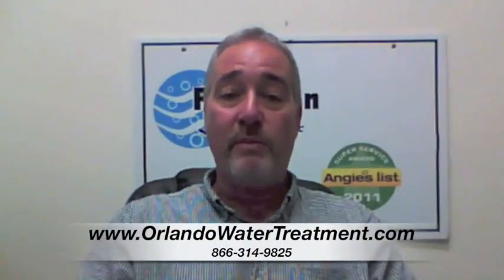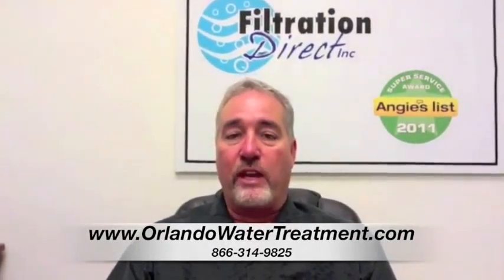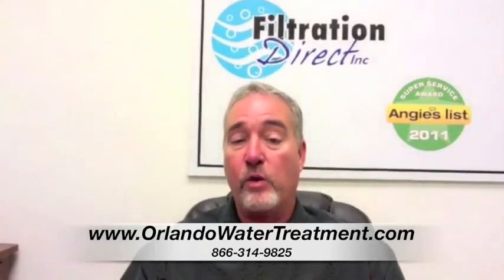If you've found this video, you have questions about water treatment in Putnam County. When you're looking at water equipment, a lot of times people will say, what's the difference between just an under-the-sink drinking water system or a whole house system?